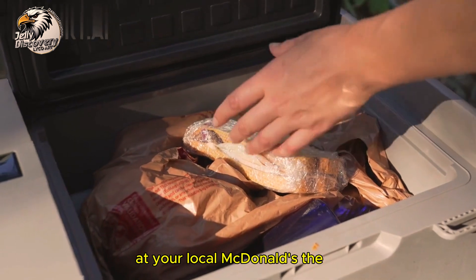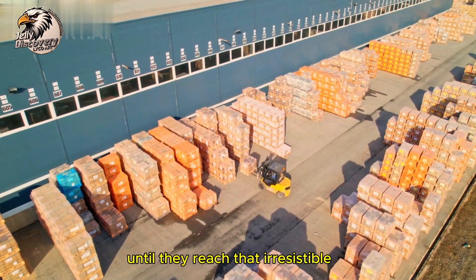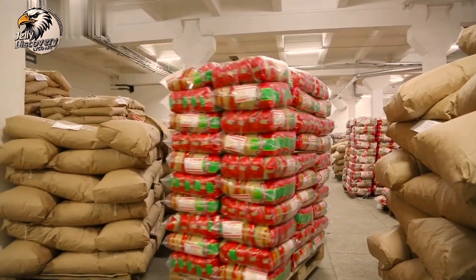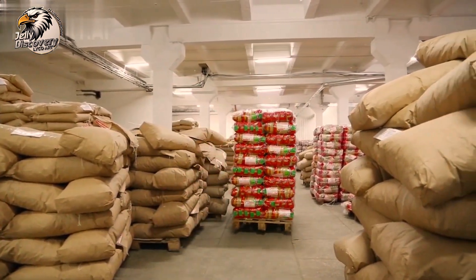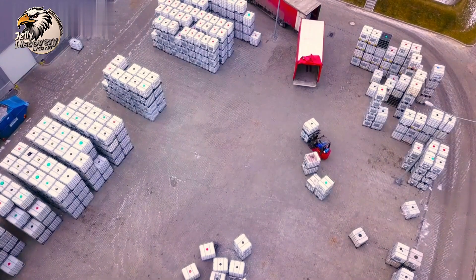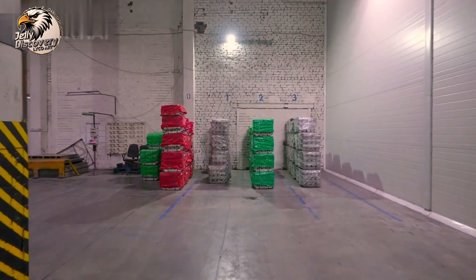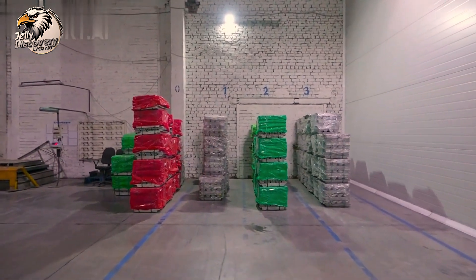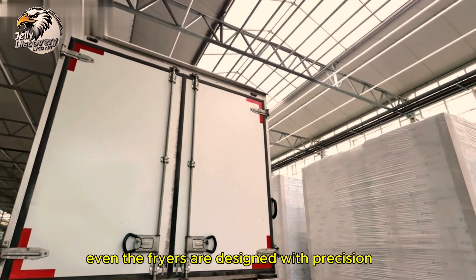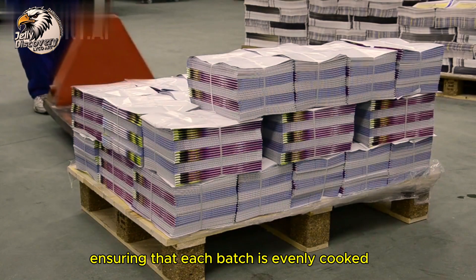At your local McDonald's, the fries are fried in hot oil until they reach that irresistible golden crisp. Even the fryers are designed with precision, ensuring that each batch is evenly cooked.